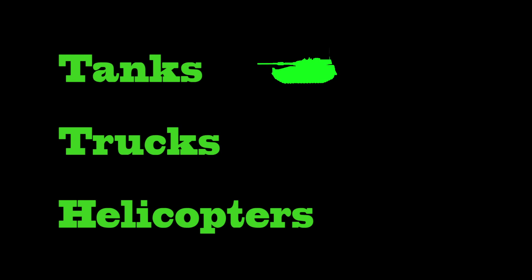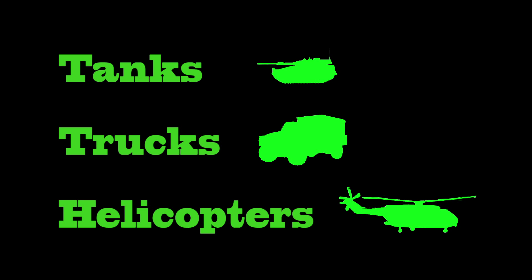Target descriptions: supply line, tanks, trucks, helicopters. The battle is in progress.